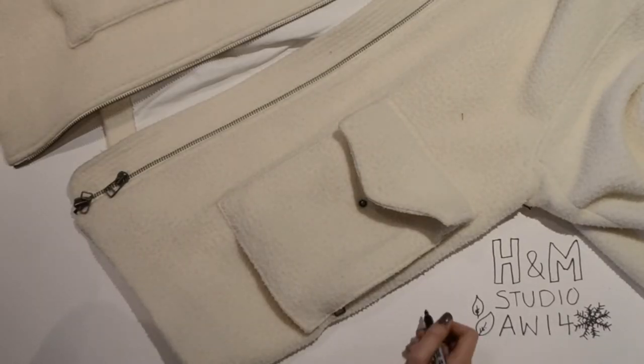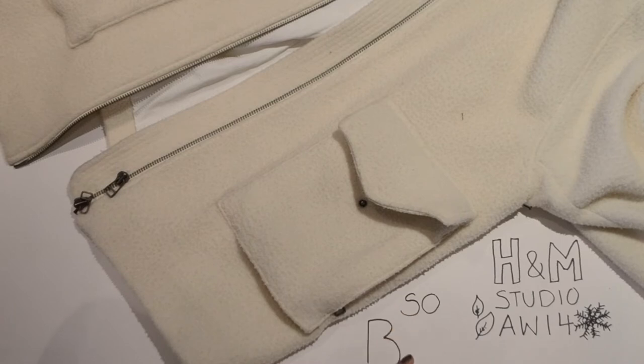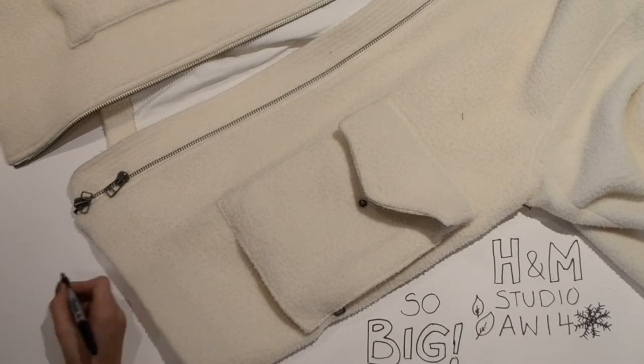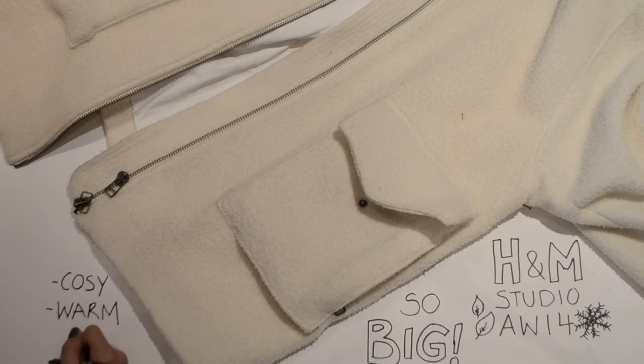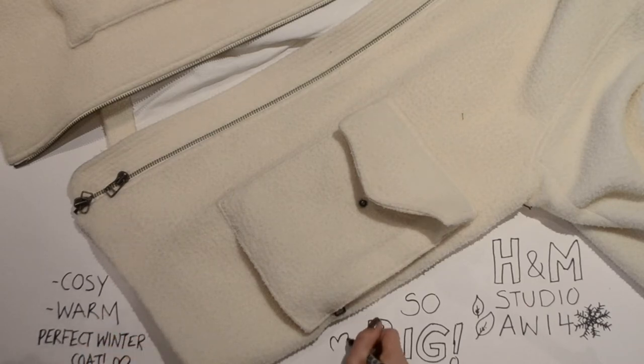The other thing I bought was this massive coat, which is like a big duvet. It's so warm — I'm looking forward to the colder weather so I can wear it. It's really padded, big, thick, and cozy. I absolutely love it and it's really oversized.